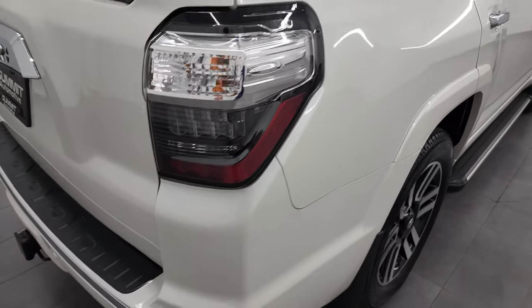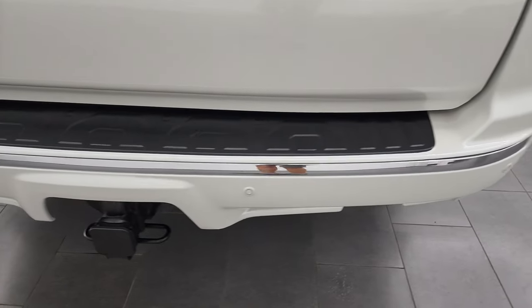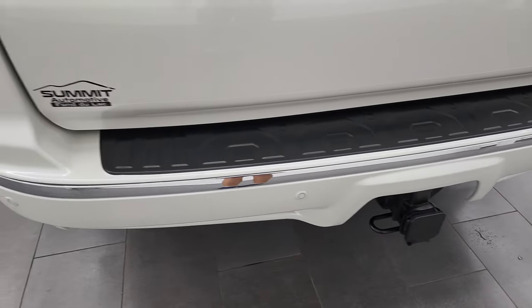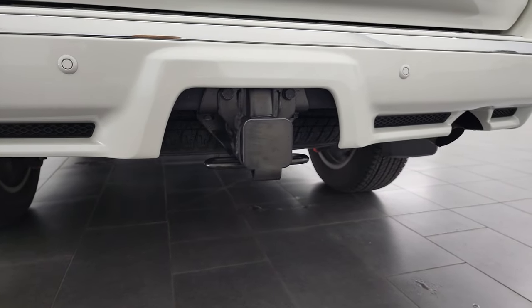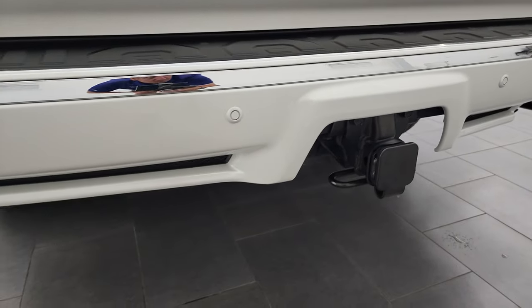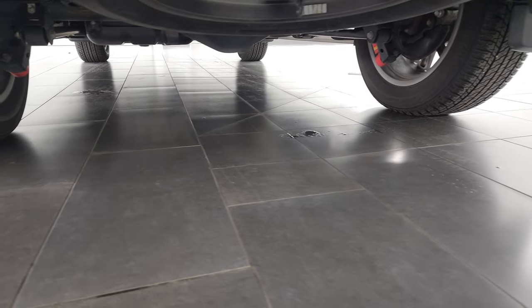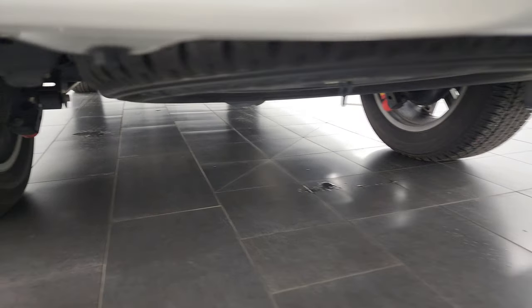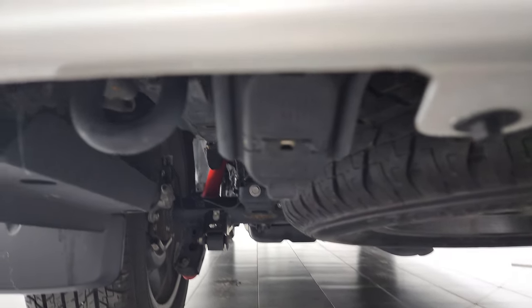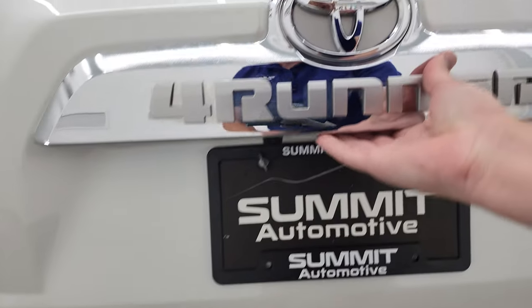The rear quarter looks really good. It does have the LED tail lamps, backup parking sensors, and a full towing package which includes the receiver hitch. The wiring is there — four-pin and seven-pin. I knew it was somewhere different on these 4Runners.